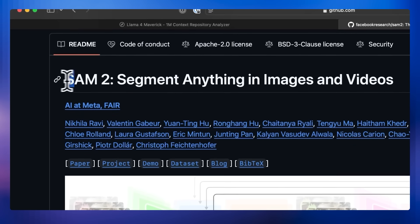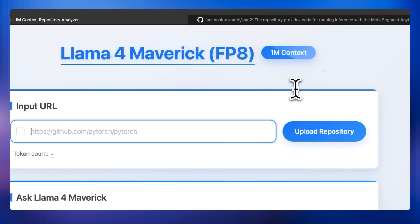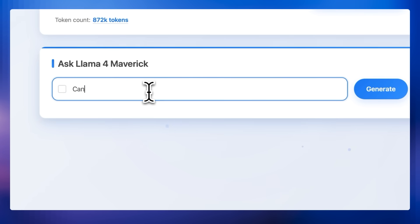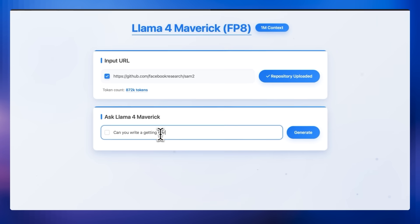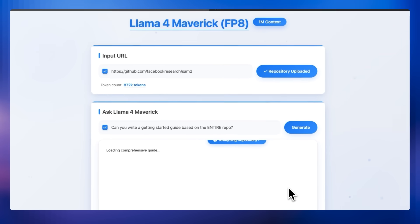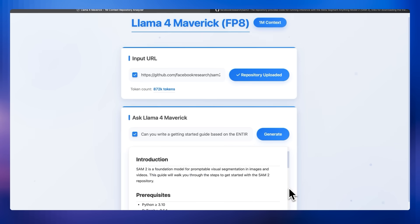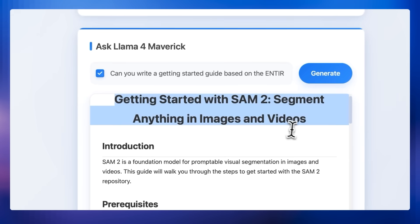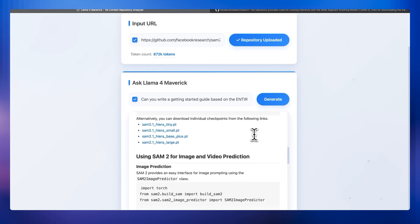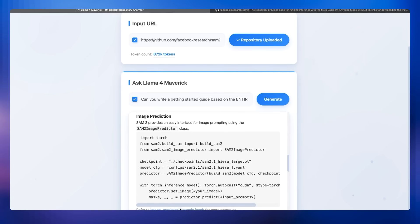With our Llama 4 models, we offer the industry-leading context window in open source. Here, you can see an example of code understanding over an entire repo. We ingest SAM2, a very popular repository from FAIR, and ask our Llama 4 Maverick model to write a guide on it in English, and then rewrite it in different languages. Not only have we created industry-leading context, we've also expanded our multilingual support now to 12 languages.